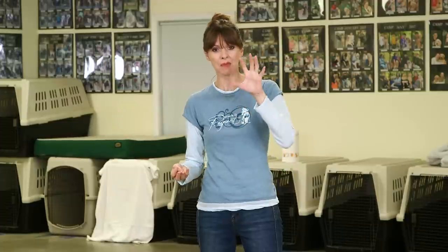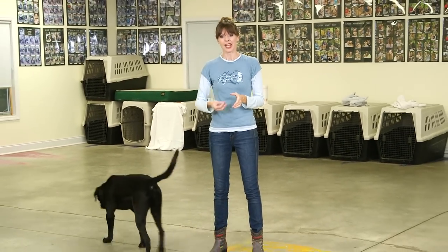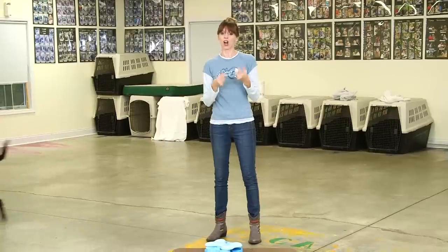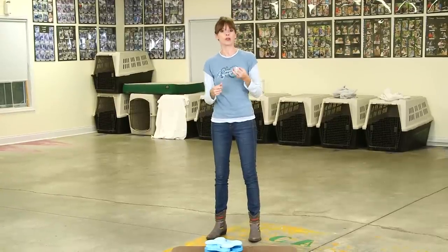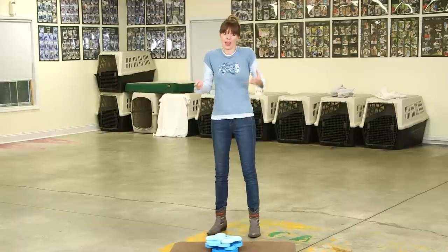When we just feed our dogs their meals from a regular dog bowl, we're missing a really major mental enrichment opportunity. So feeding your dog's meal through interactive toys is a great way to tire your dog out, allow your dog to use those problem-solving skills, and have fun. At the end of the day, that's what teaching and learning is all about.